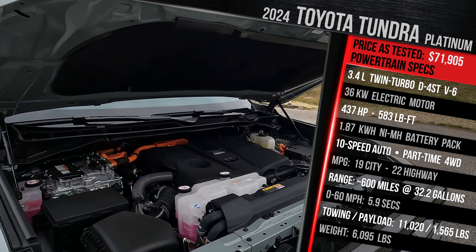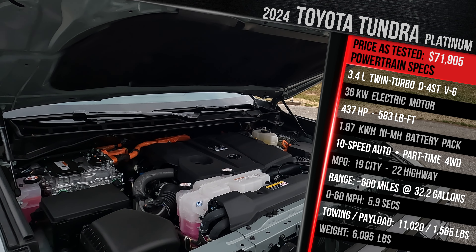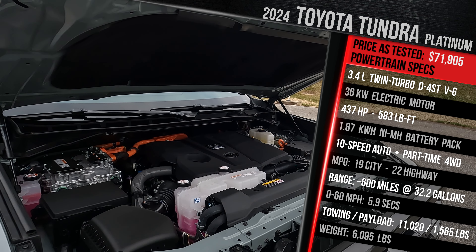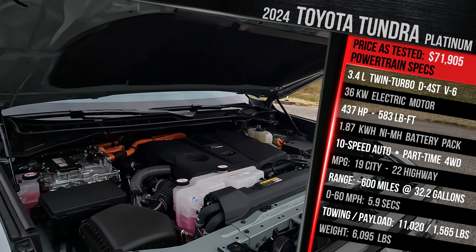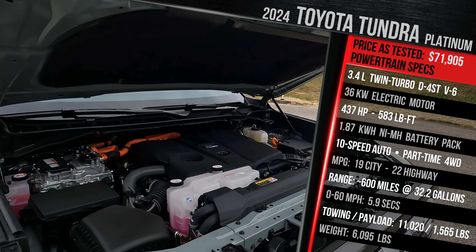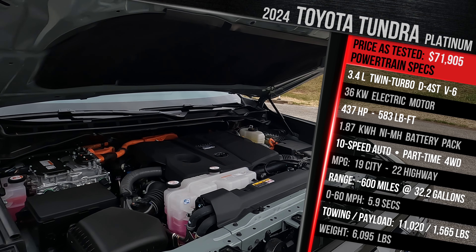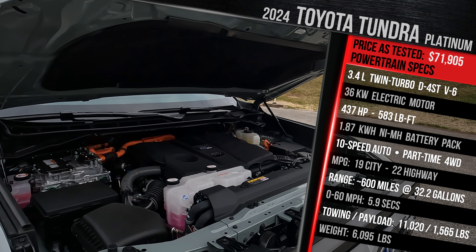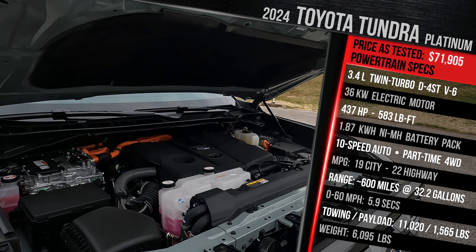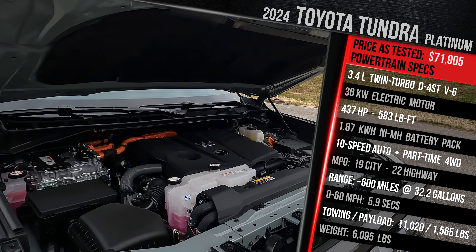That power figure is more versus what you get in the F-150 Power Boost — not much more, but it is more power, so it is bragging rights for Toyota. It uses a 10-speed auto, and my tester has the company's part-time four-wheel drive system. You can get a locking rear diff if you get the TRD off-road package, which is newly available on the Platinum grade, same with a three-inch suspension lift. Fuel economy with the hybrid is rated at 19 in the city, 22 on the highway. This truck is rated to run on regular-grade gas and has a massive 32.2-gallon fuel tank.